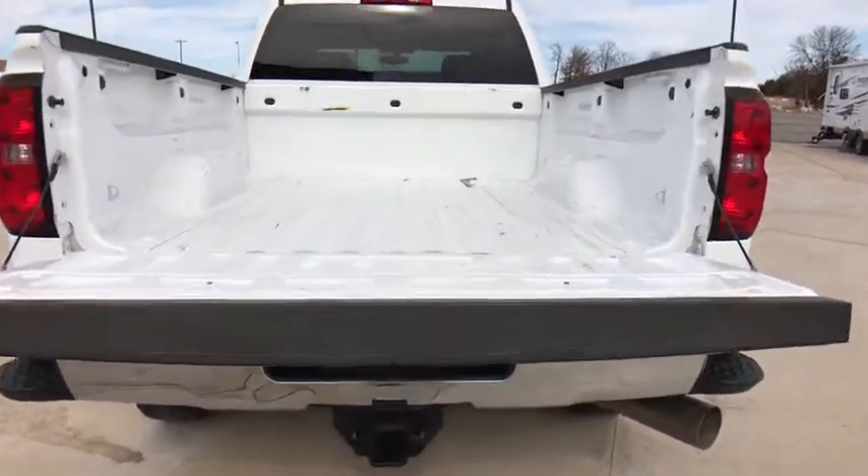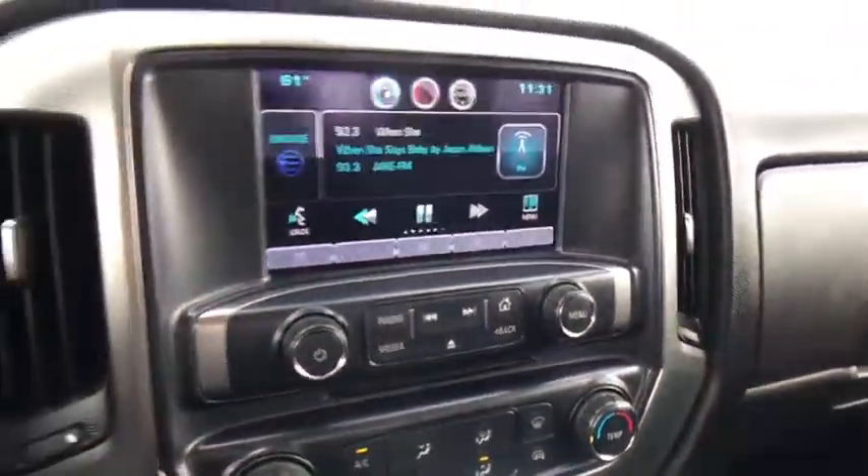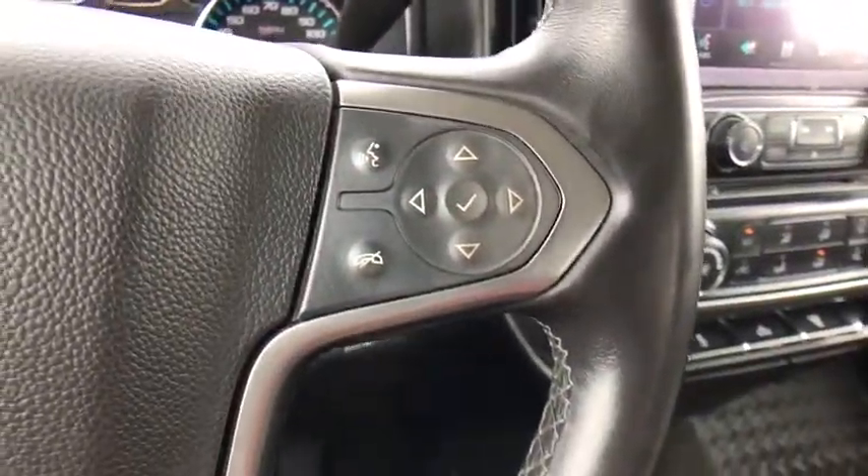The 2015 Chevrolet Silverado 2500 HD. This pickup truck pulls unlike any other. This vehicle has less than 55,000 miles.